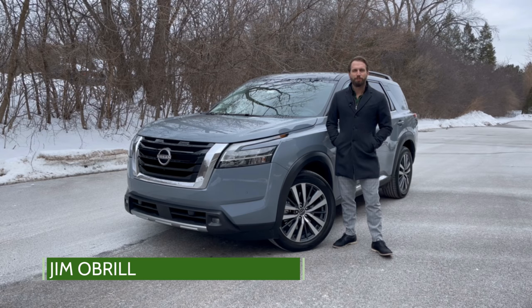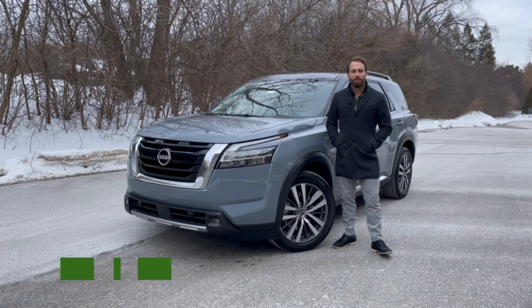Hi everyone, Jim O'Brill here with Drive Chicago. Today we're taking a look at the 2022 Nissan Pathfinder.